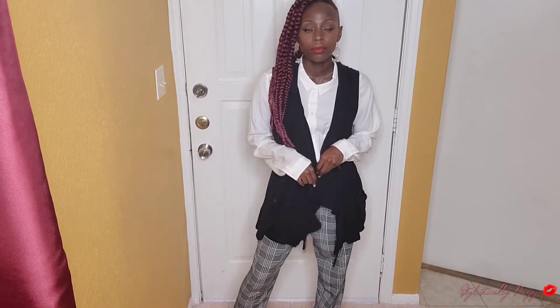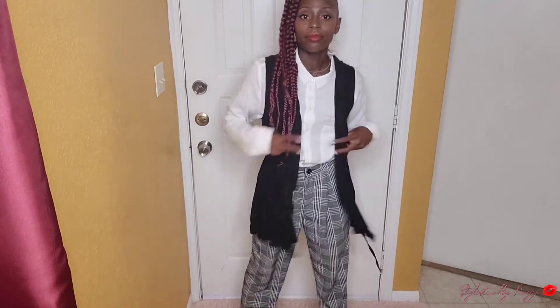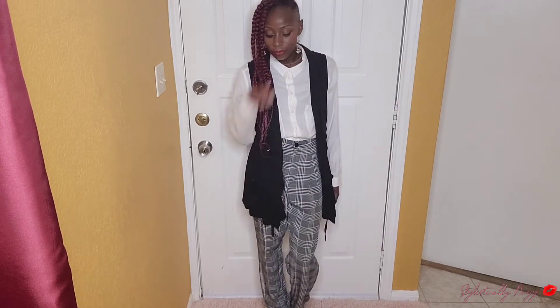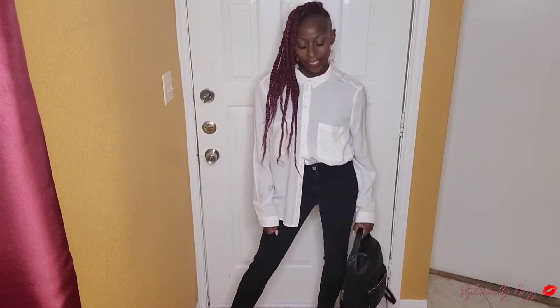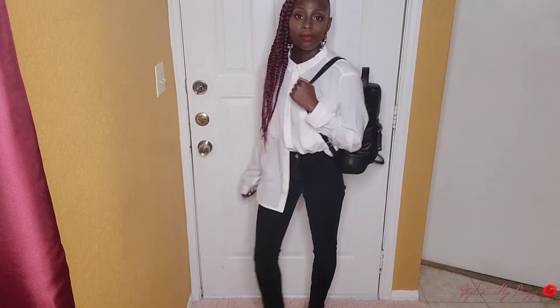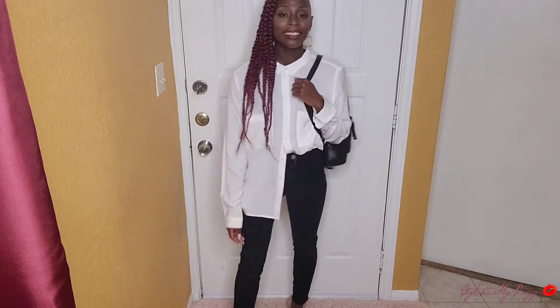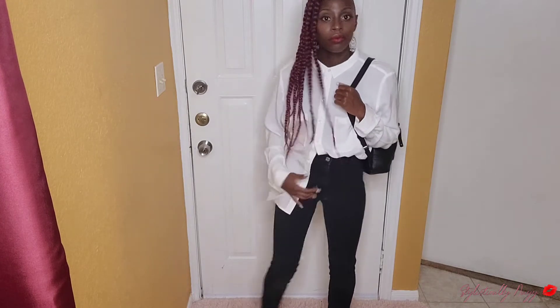I'm taking the same outfit and now pairing it with this Maurice's vest — it is so cute and so versatile. You put this on top of anything and it automatically gives your outfit a little fun flair. Same shirt, I just added some black jeans. I know some places you can't wear jeans during the week, but if you can get away with wearing jeans, wear it sis — it is so cute. The tuck-in and tuck-out style is definitely still trending, so it just adds a little uniqueness to your outfit. Pair it with your cute little backpack and you're ready to go.